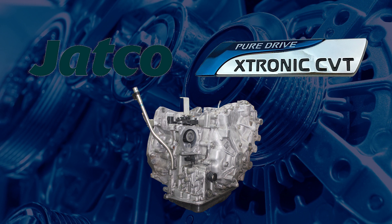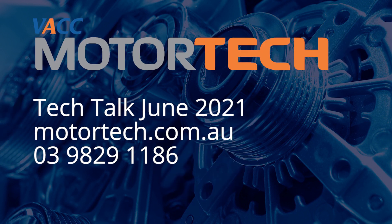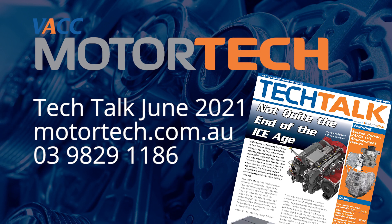For more detailed precautions, diagnostic tips, and relearn procedures on the Jatco CVT, see the June 2021 issue of Tech Talk, log on to VACC's Motor Tech, or call Motor Tech's Technical Advisory Service.